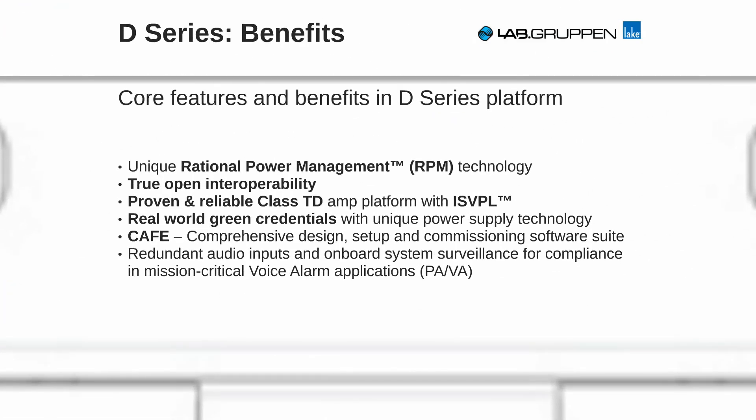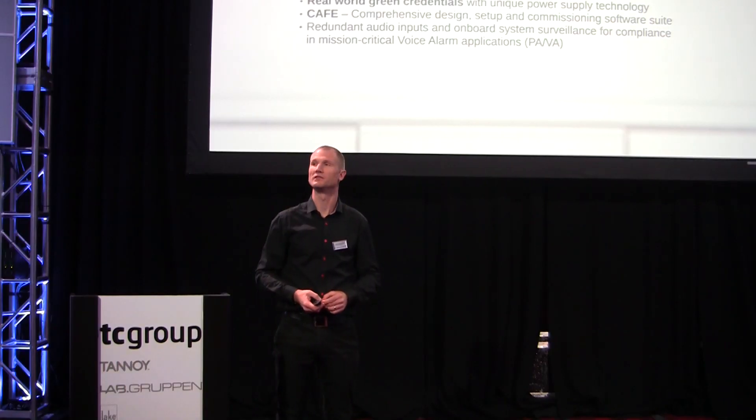These are some of the key benefits and features of D-Series. With D-Series, we have a new unique way of sharing the power between the channels in a frame. We can skew the power and actually increase the power from the average quarter on a single channel up to 5,000 watts. And with its open interoperable platforms, we can integrate to any major DSP on the market.